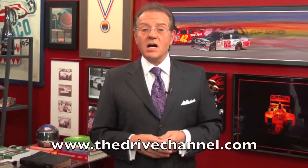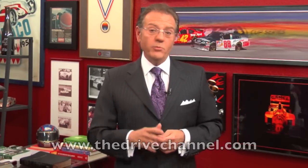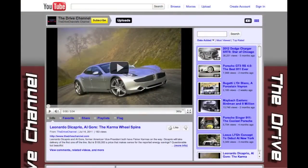I'm Michele Rahal with The Drive Channel and TheDriveChannel.com. We hope you like what we bring you because if you do, give us a favorite, comment, or subscribe. We always want to subscribe back.